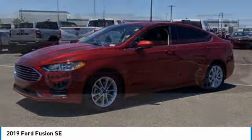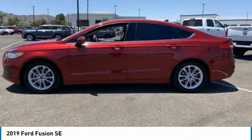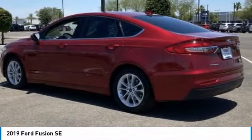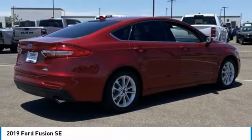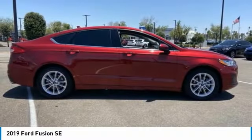You love the 2019 Fusion. You can have both impressive power and great economy in a Fusion. This vehicle has less than 15,000 miles. Here are some of this vehicle's great options.